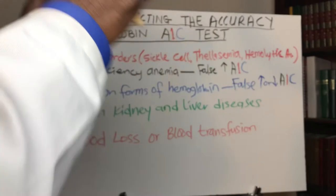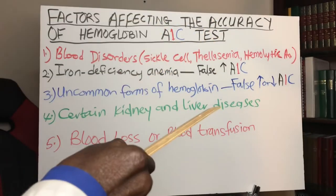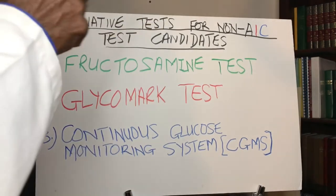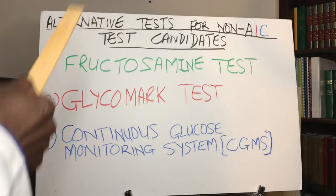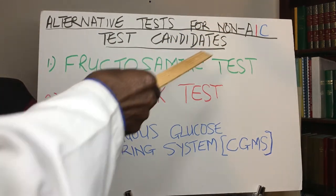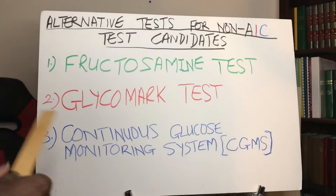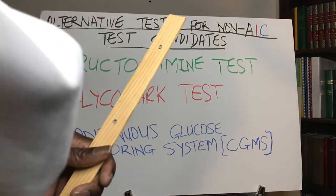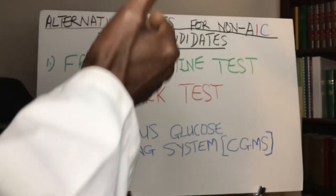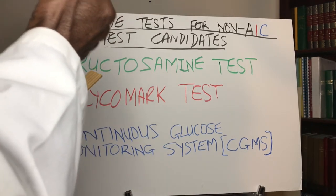But does that mean their hope is lost? No. They can ask their doctor to conduct an alternative test. The first alternative is called the fructosamine test, the second is called the glycomat test, and they can also ask for a continuous glucose monitoring system (CGMS). This is in the form of a sensor — they stick it to their arm, use a scanner to scan the sensor, and immediately get their blood sugar level, allowing them to monitor and manage their condition effectively.